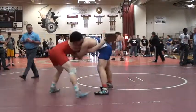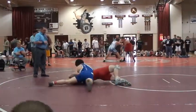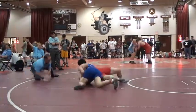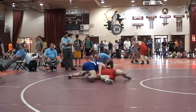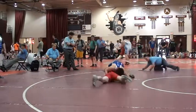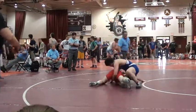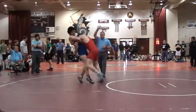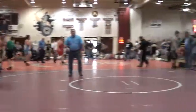Nice shot. Hinton tries to throw him. Campbell stops his hips. And Campbell looking for the fall here on Hinton. It does not look like he's going to get it — and it looks like it's going to be a fall for Campbell. Oh, nice fight by Hinton.